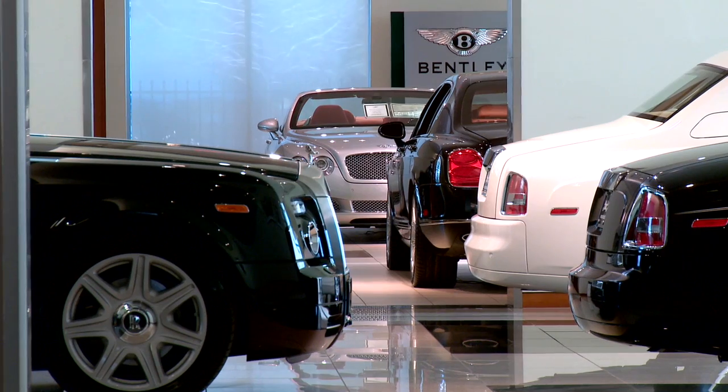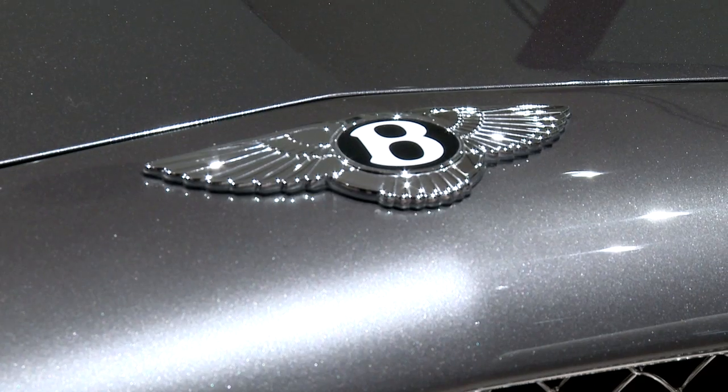We're standing inside the Park Place Luxury Boutique in Dallas, Texas. At the Luxury Boutique, we represent Bentley, Maserati, and Rolls-Royce.